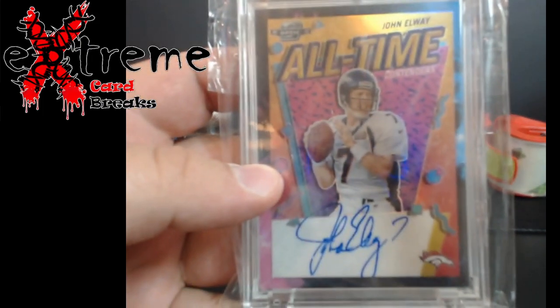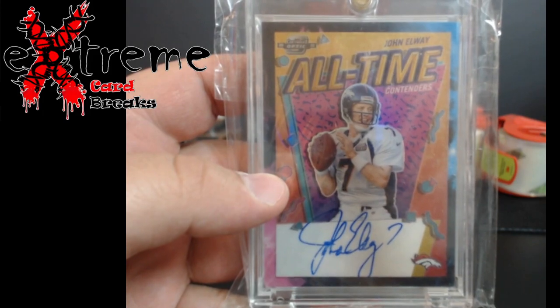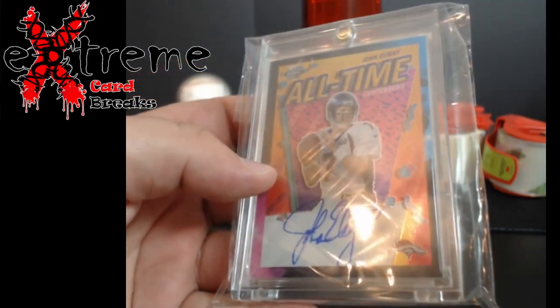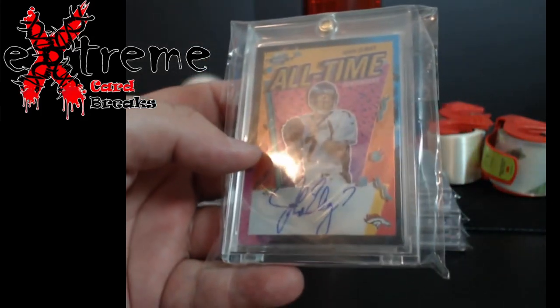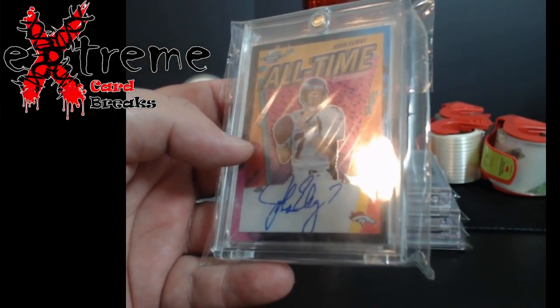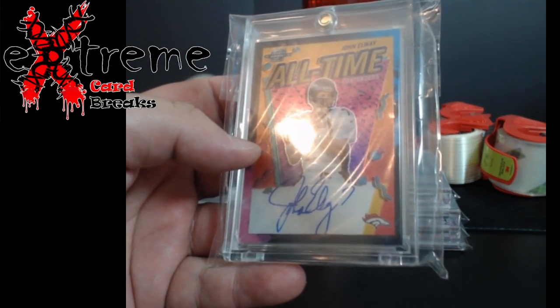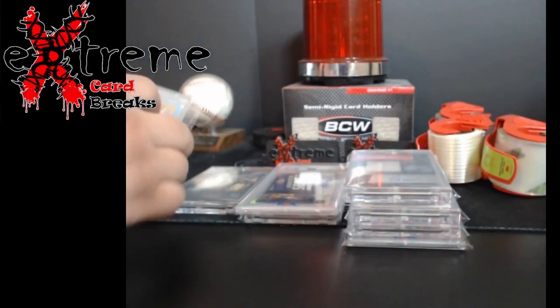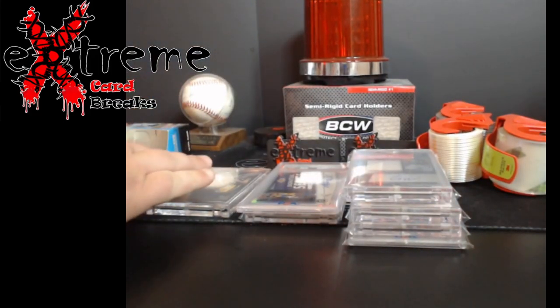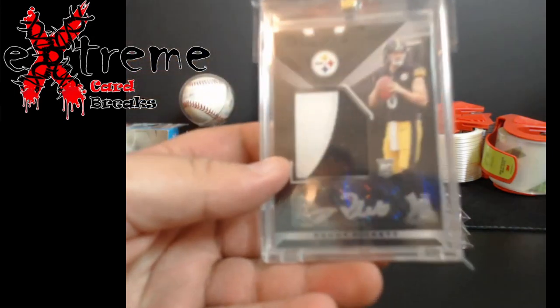First one - you guys on Discord already seen this - this is the Nebula from Contenders Optic, John Elway, numbered out of two auto. We figured it runs around 500 cards roughly, because Edmund Smith did four and Marshall Faulk did 350. The quarterback sells a little bit better every now and then, so pretty cool pick up.